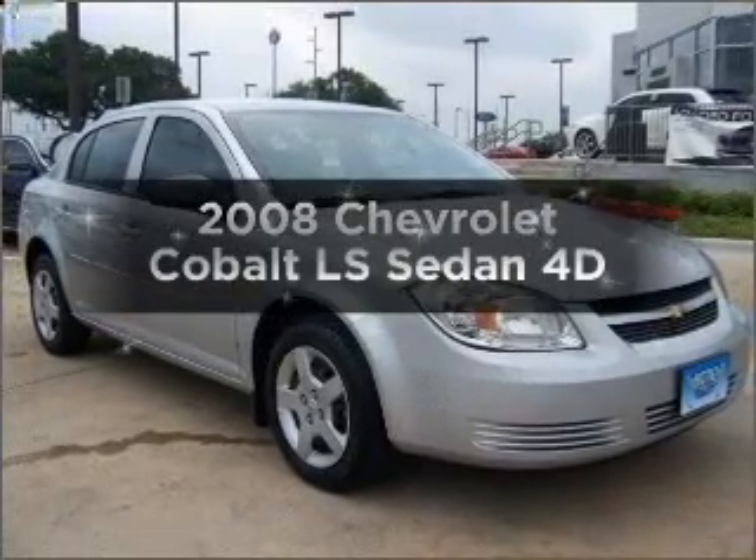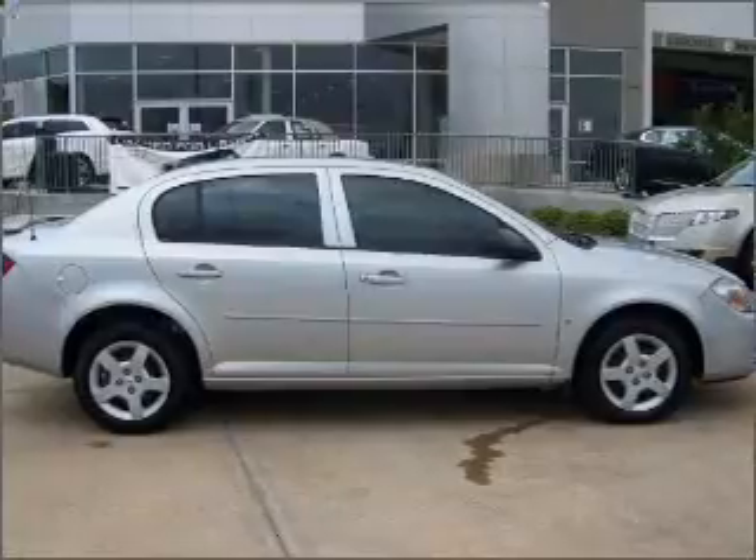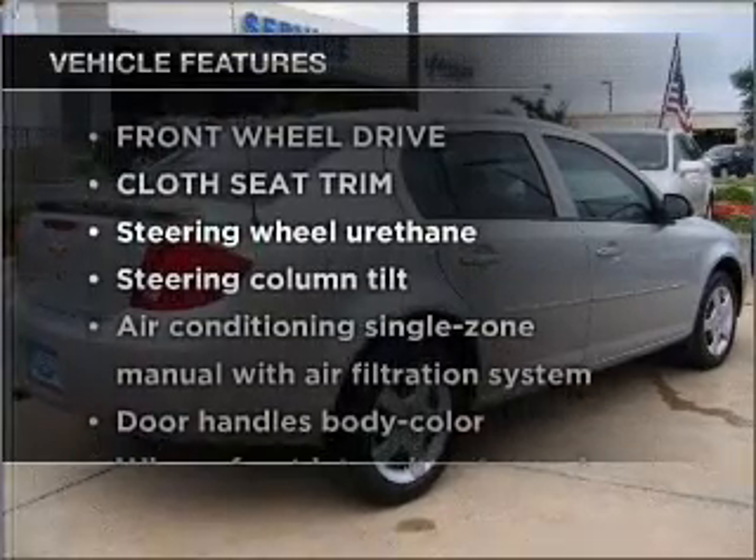Presenting the 2008 Chevrolet Cobalt — this is the set of wheels you've been looking for, with a reliable engine connected to a smooth-shifting automatic transmission. Plus, enjoy these notable features that are included in this ride.